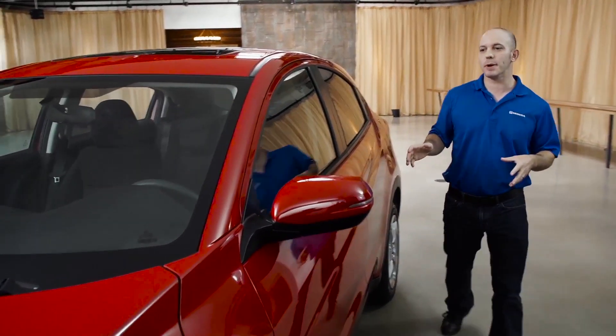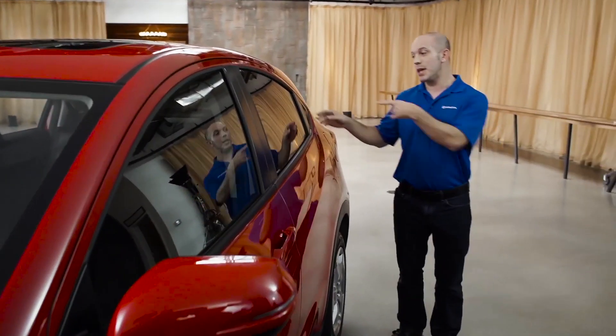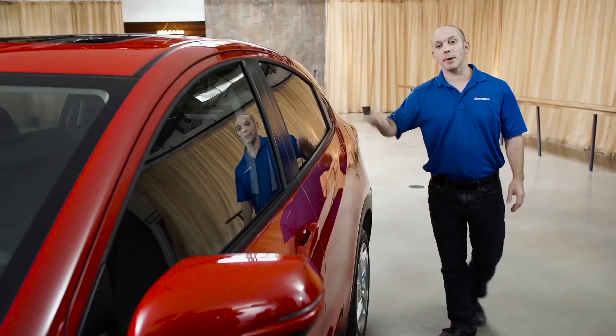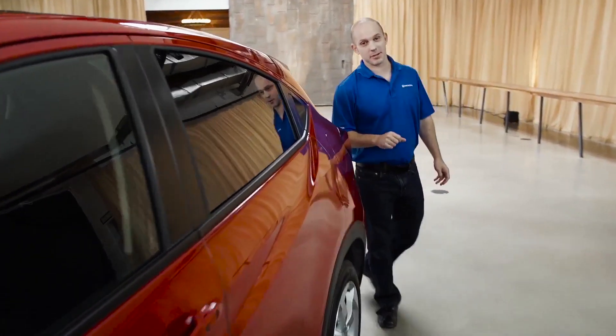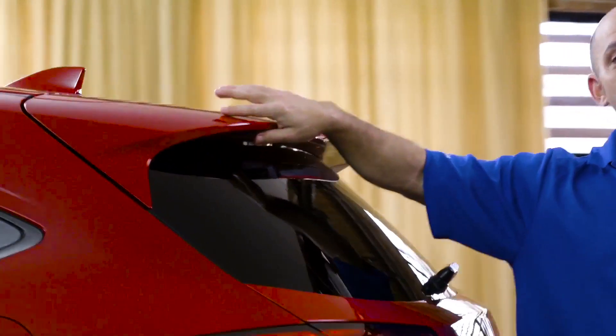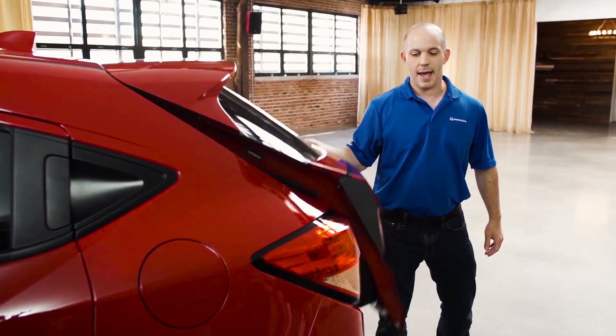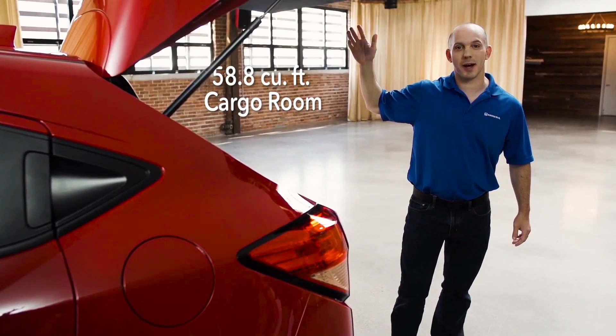Now, while this may look like a coupe, it's actually a four door. Here's the door handle for the back door. Coming around to the back, you guys are going to love what I'm about to show you — this beautiful big spoiler, along with these LED taillights and a hatch that opens up nice and wide.